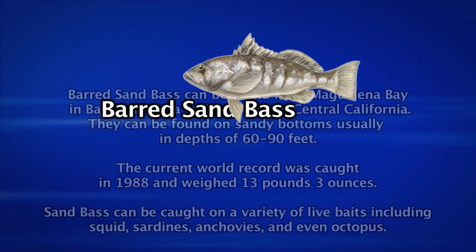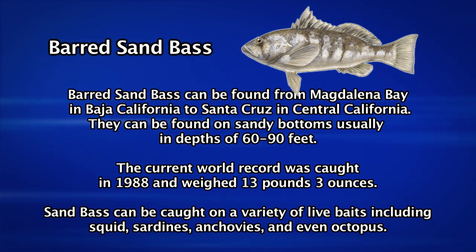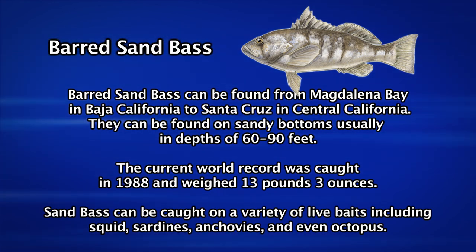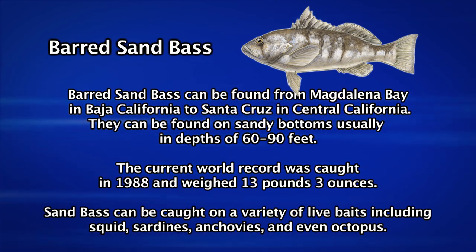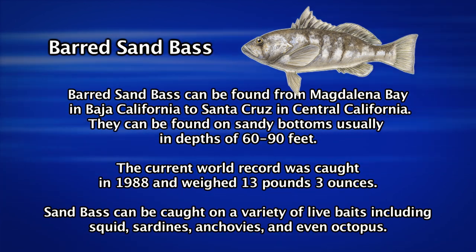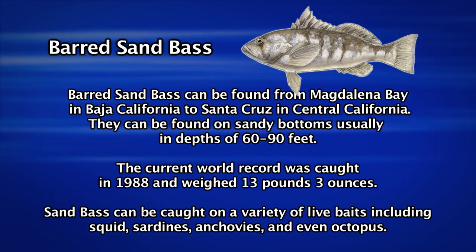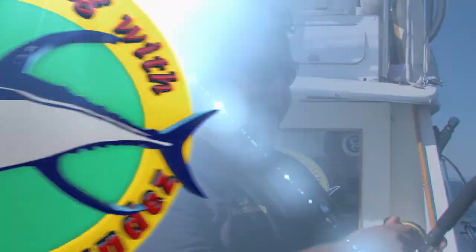Barred sand bass can be found as far south as Magdalena Bay, Baja California, and as far north as Santa Cruz in central California. They can be found on sandy bottoms, usually in depths from 60 to 90 feet. The current world record for a sand bass was caught in 1988 and weighed over 13 pounds.